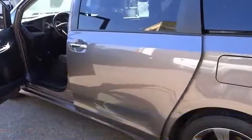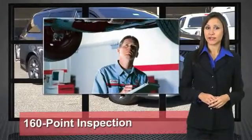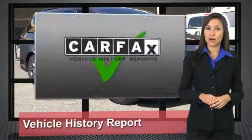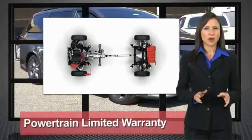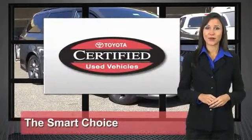Come in and get it before someone else does. We know that the idea of buying a used Toyota is attractive to you. After all, getting a high-quality, low-mileage Toyota at a great price is a smart move. That's why we created the Toyota Certified Used Vehicle Program. It's the smart choice.